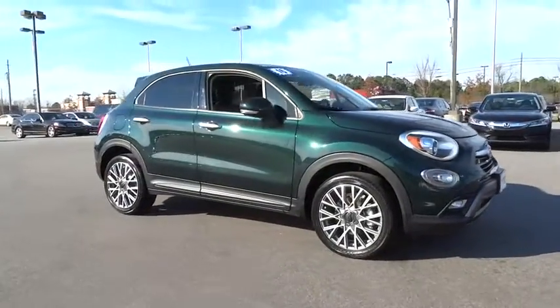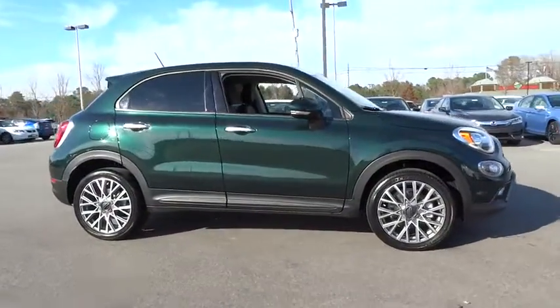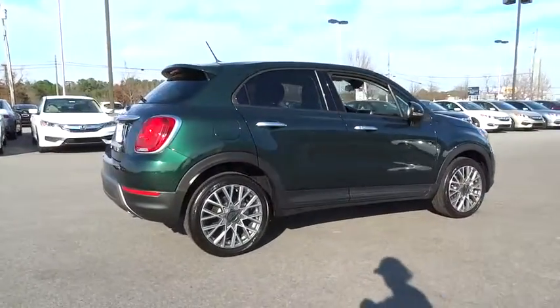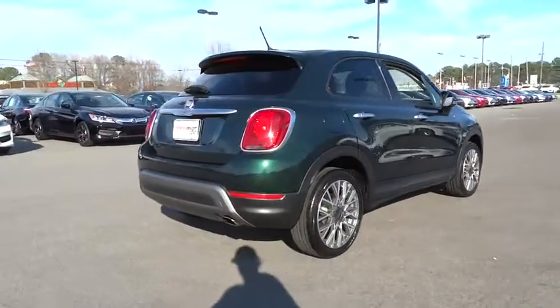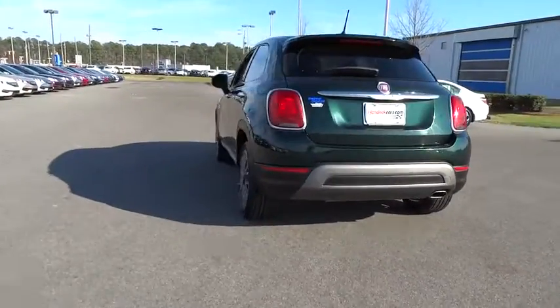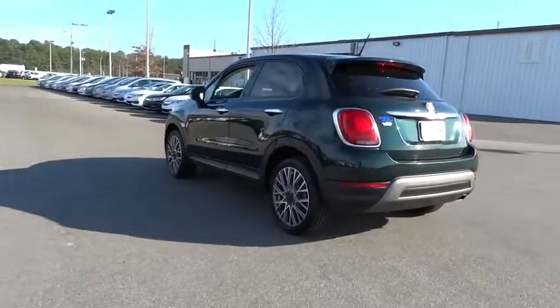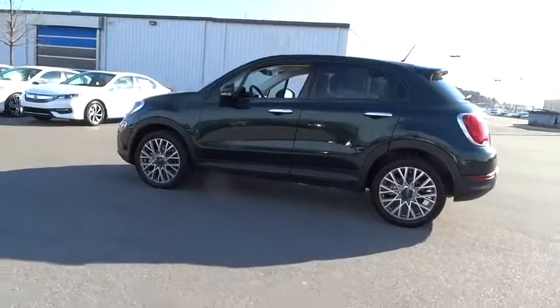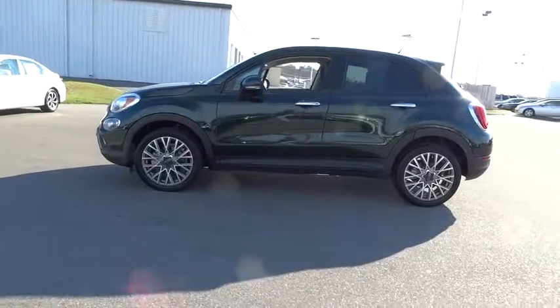The 2016 Fiat 500. The Fiat 500 offers exciting models infused with style, technology, and convenience features to make life on the go more personalized and comforting. And with so many original ways to personalize every Fiat 500, your individuality will be recognized wherever you go. This vehicle has less than 35,000 miles.